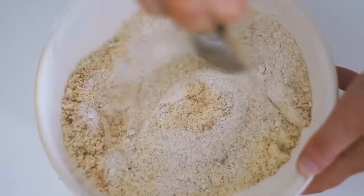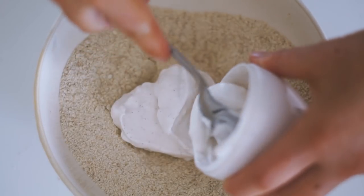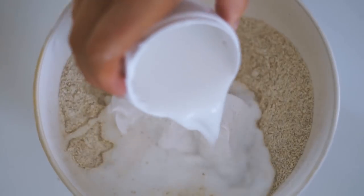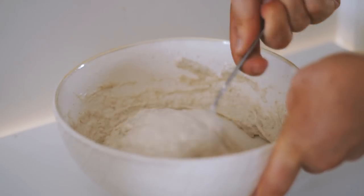I started with some buckwheat flour, almond meal, and flax meal, which I stirred together in a bowl before adding in some vanilla bean coconut yogurt as well as some almond milk, mixing that all together to form a nice batter.